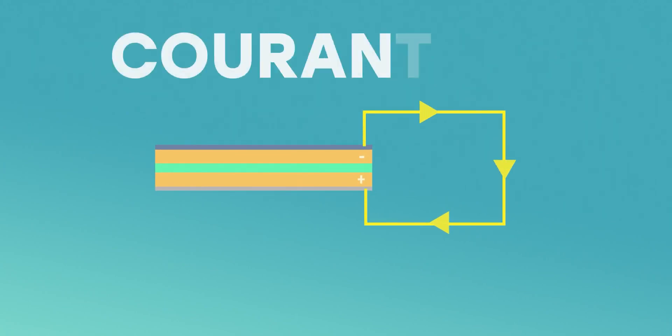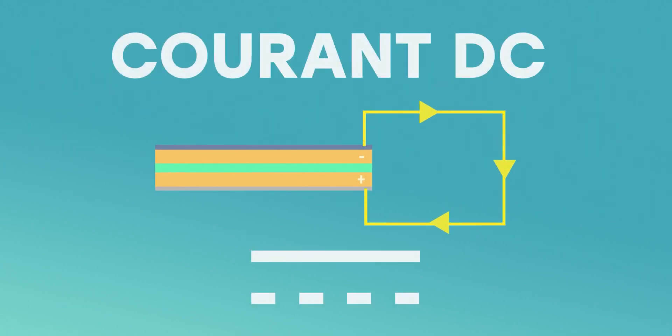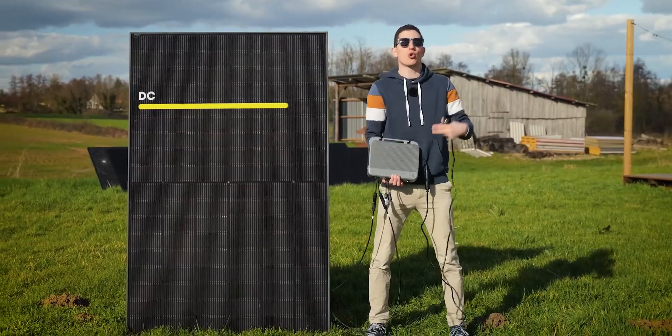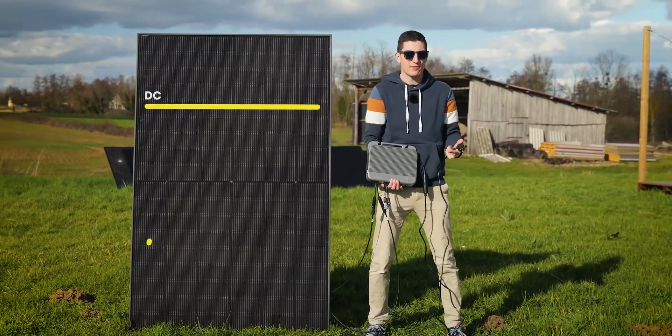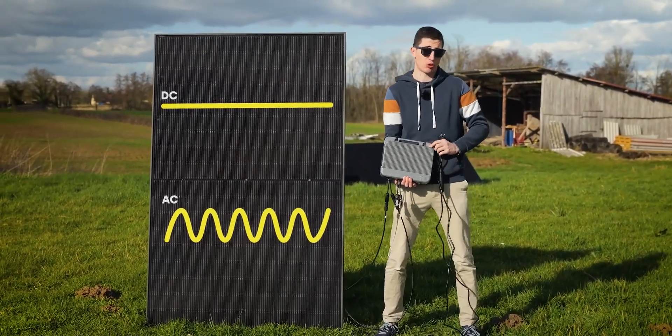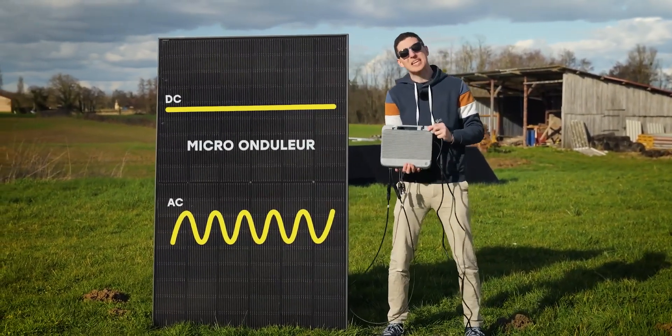The current produced by the photovoltaic effect only goes in one direction — this is what we call direct current. This is excellent for powering a battery, but the devices inside our house need alternating current. The advantage of alternating current is that, unlike direct current, it can travel very long distances. To convert direct current into alternating current, we have to make it oscillate. Fortunately, the device that enables this is appropriately named an inverter or micro-inverter.